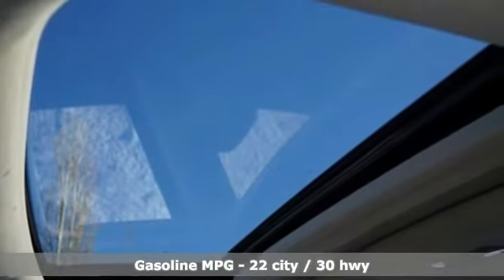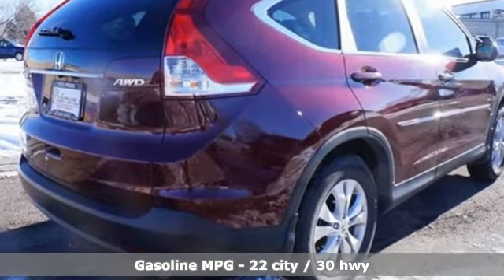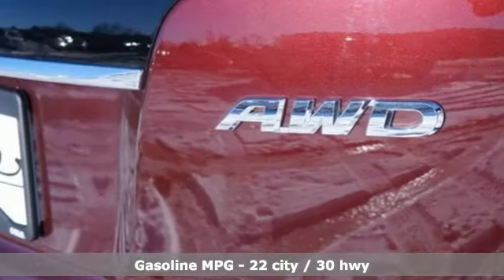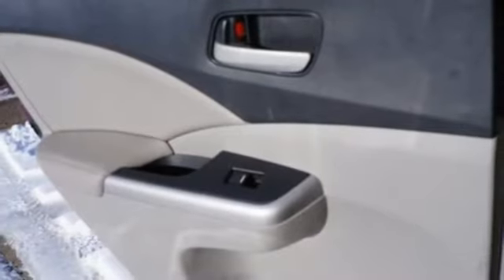Inline four-cylinder engine, front heated leather bucket seats, Bluetooth wireless audio streaming, driver and passenger front and seat mounted airbags, dual zone climate control.